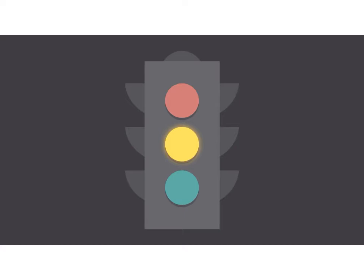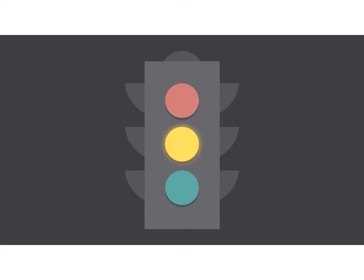Color. It plays a vital role in design and everyday life. It can draw your eye to an image, evoke a certain mood or emotion, even communicate something important without using words at all.